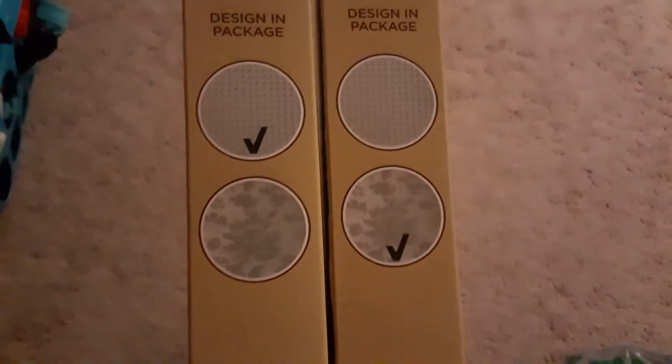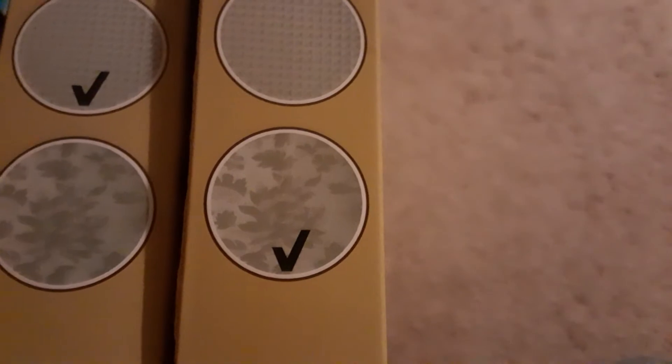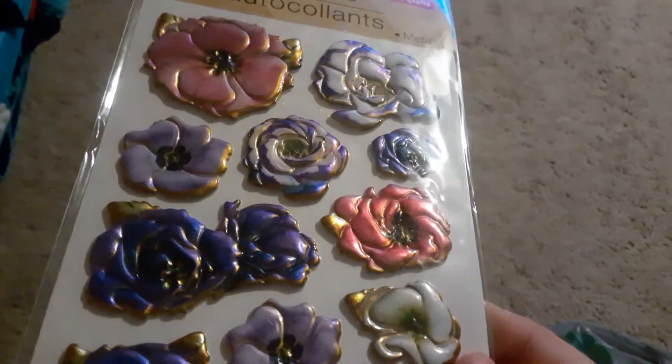I wanted to show you these — they are frosted window film and the designs on them are beautiful. I have a project in mind. I got both designs: the first one looks like a metal plate like you'd step on in New York City streets, and the second looks like a leaf or floral design. They are window panes — if you put them in the window, people can't see in but you still get daylight. It is 11.8 inches by 47.2 inches, and I'm going to see if I can use this on the project I have in mind.